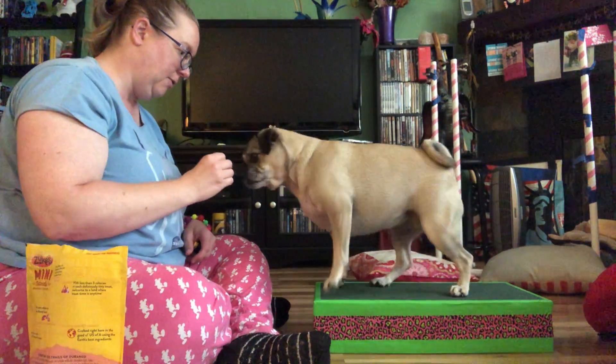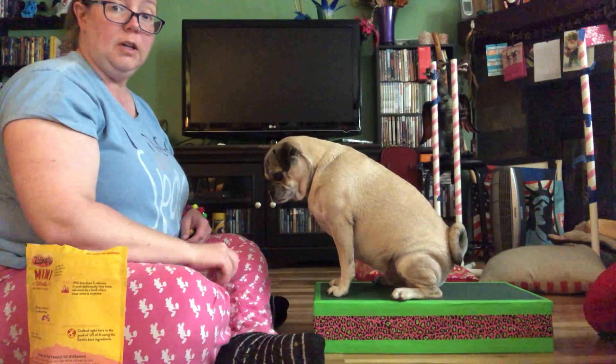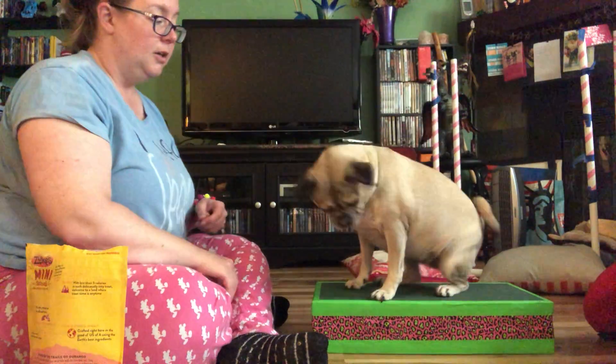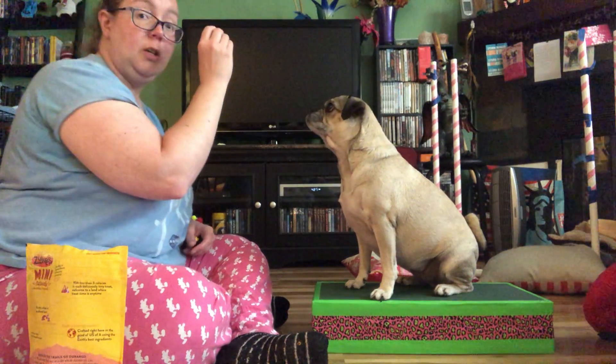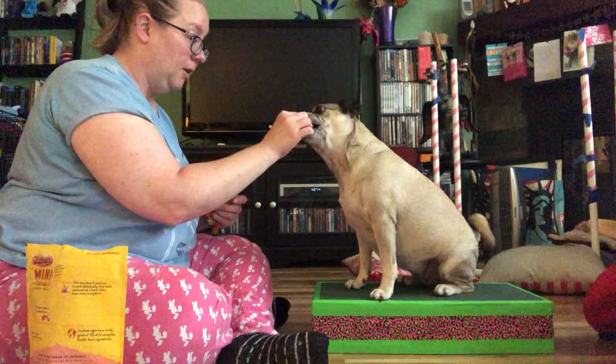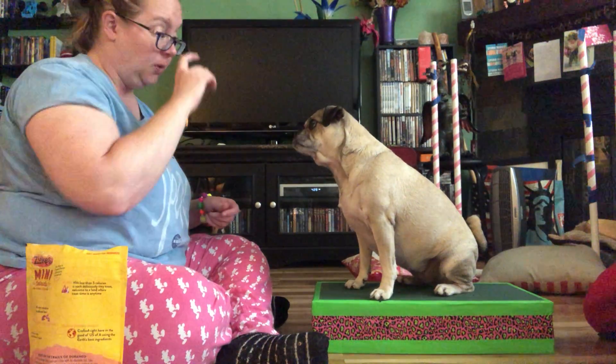Once they're sitting — good girl — now from the sitting position you can do a lot of things. I'm going to hold the treat in front of my eyes, and now we've got 'watch me.'